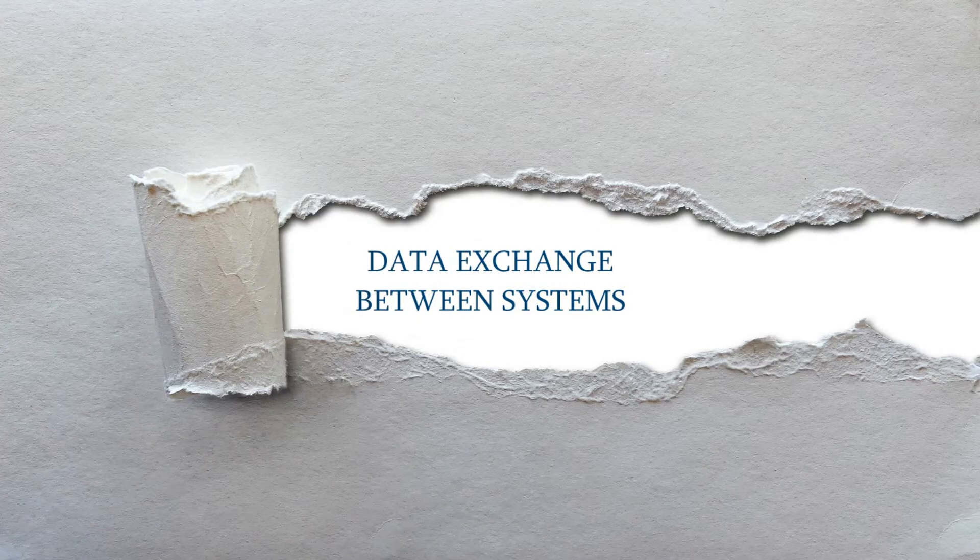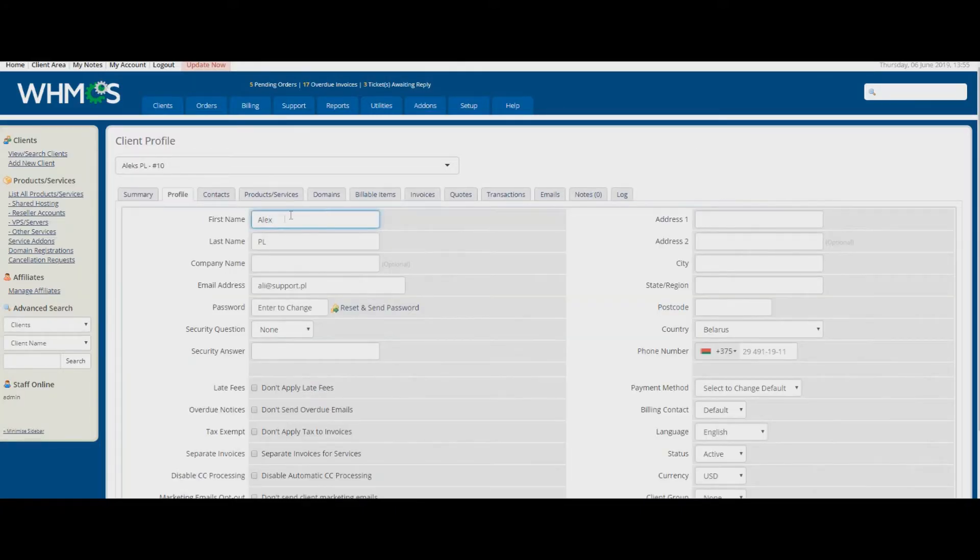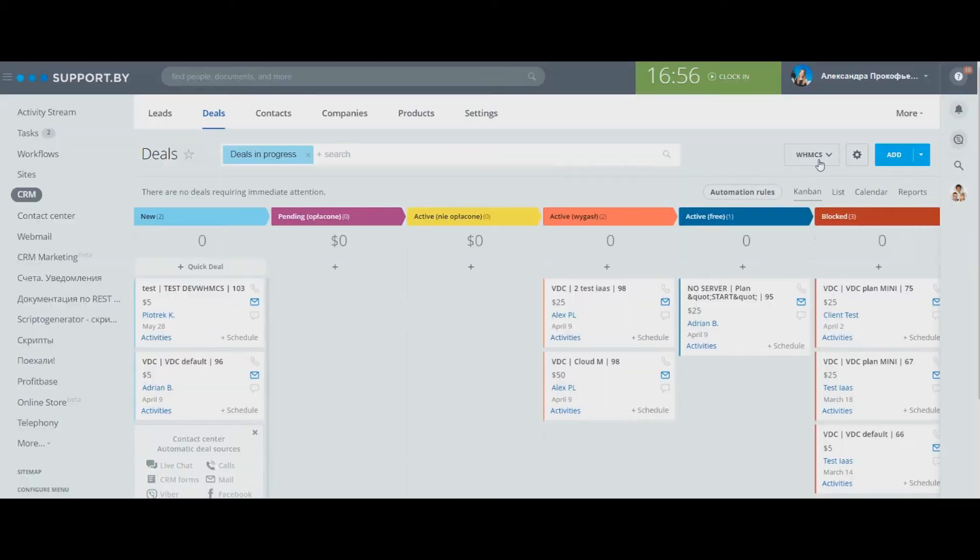Data exchange between systems. Synchronization occurs in seconds. All changes made in the billing system are reflected in CRM immediately.